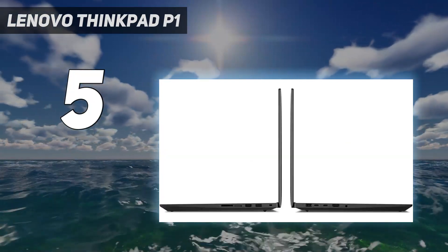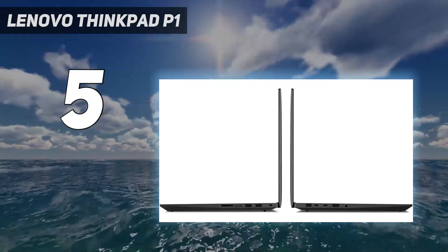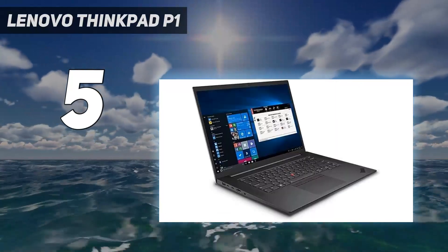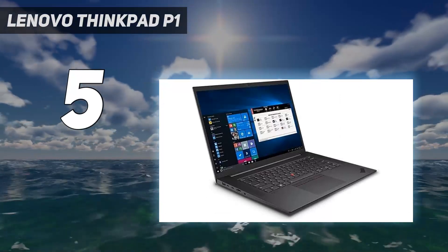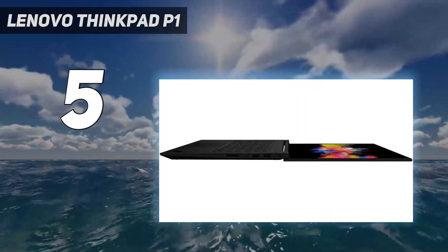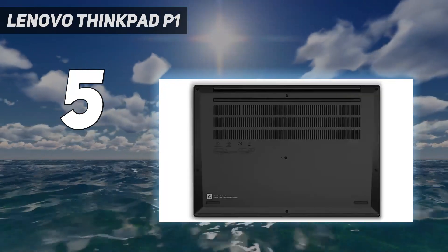Creative applications like the Adobe Creative Suite run smoothly, thanks to up to 64 gigabytes of DDR5 RAM, which, when paired with the highest configuration Core i9-12900H, lets you seamlessly multitask between multiple resource-hungry applications, thanks to the 12900H's 6P cores and 8E cores running at 5.0GHz and 3.80GHz respectively.